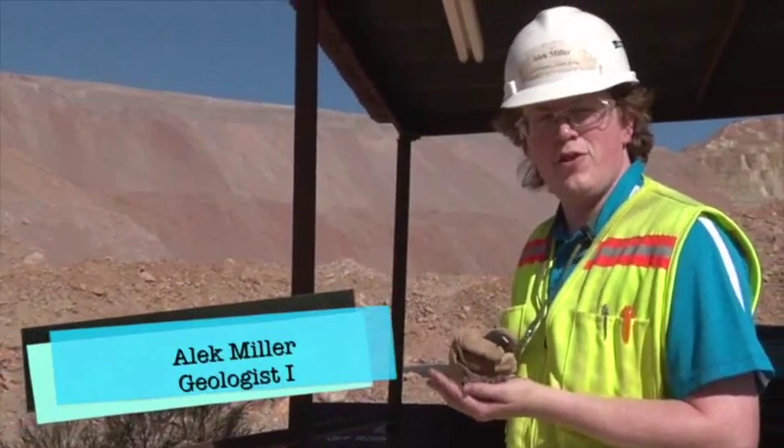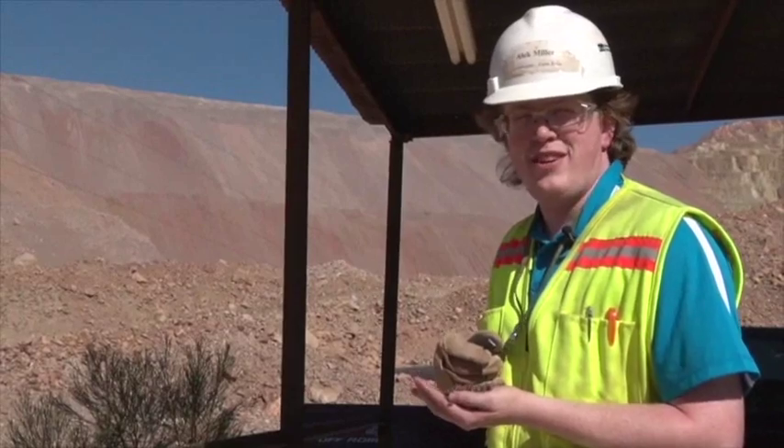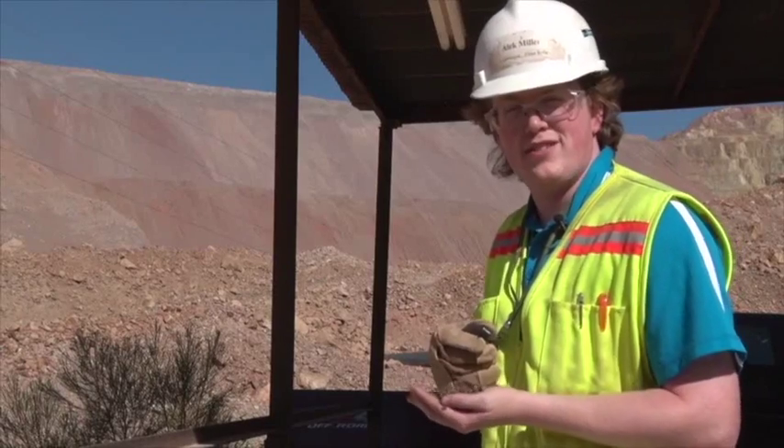Did you know we geologists licked the rocks to test for copper? No, not really — that's a lie. But we do log about 50 of these samples every day to ensure the accuracy of our models and that we're sending the right material to the right place.